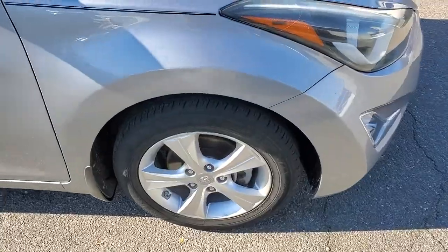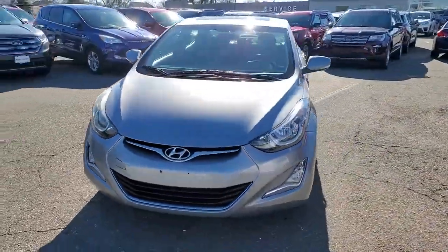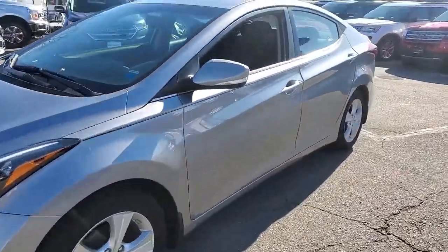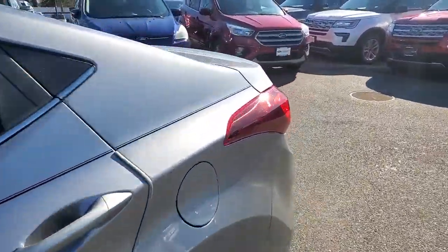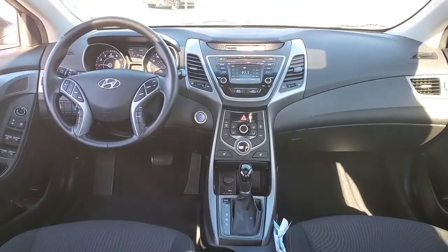These are just some of the great options this vehicle comes with: Sunroof/Moonroof, Keyless Entry, Fog Lamps, Keyless Start, Heated Mirrors, Backup Camera, Satellite Radio, Steering Wheel Audio Controls, Aluminum Wheels, and Heated Front Seat.